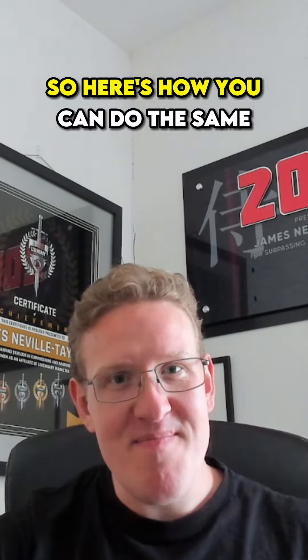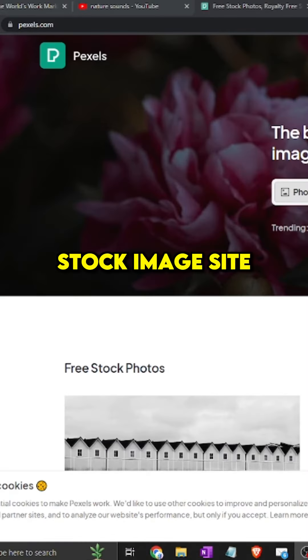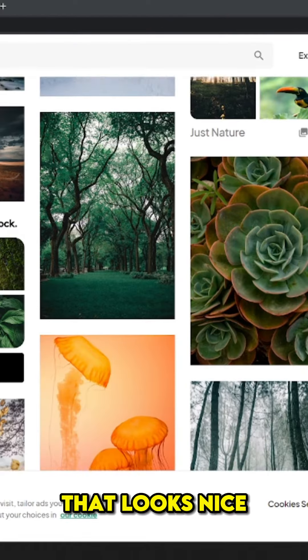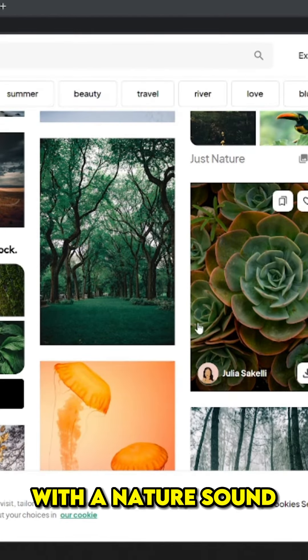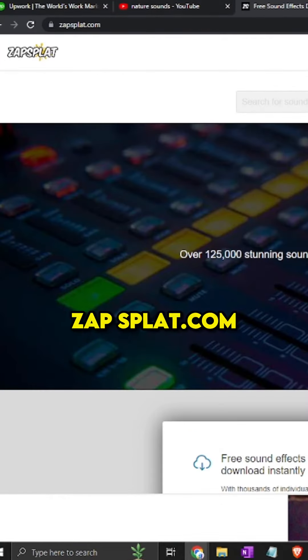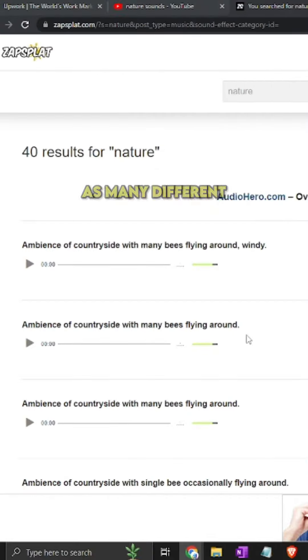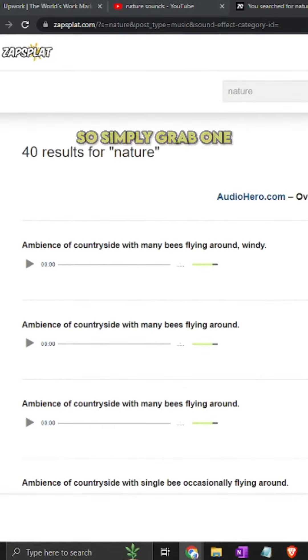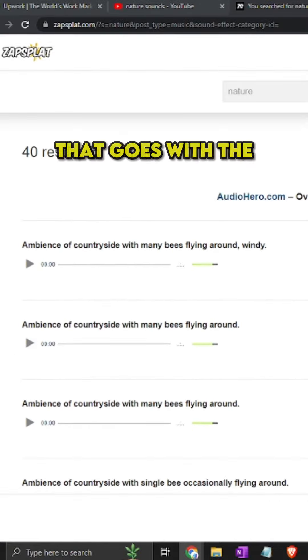Here's how you can do the same. First, head over to a stock image site such as Pexels, type in 'nature,' find an image that looks nice and works with a nature sound. Next, go over to zapsplat.com, type in 'nature' — there are many different ones to choose from, so you can make a ton of different videos. Simply grab one that you like that goes with the picture you chose.